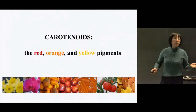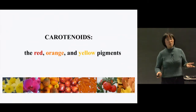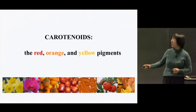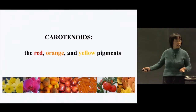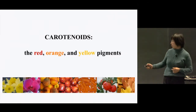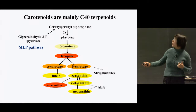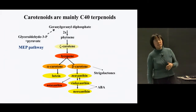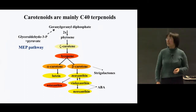Carotenoids are a group of pigments we are all familiar with because they are responsible for the red, orange, and yellow colors found in many flowers, fruits, and vegetables. Chemically speaking, they are mainly C40 terpenoids or isoprenoids. The carotenoid biosynthetic pathway has been established over half a century ago.